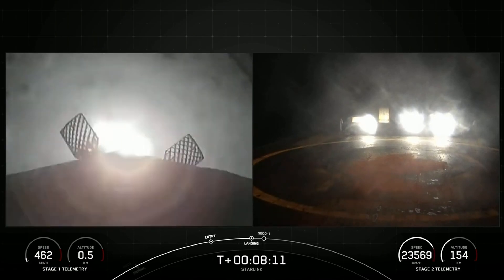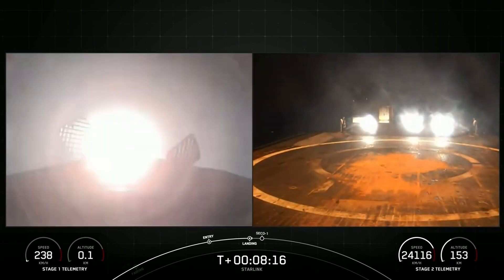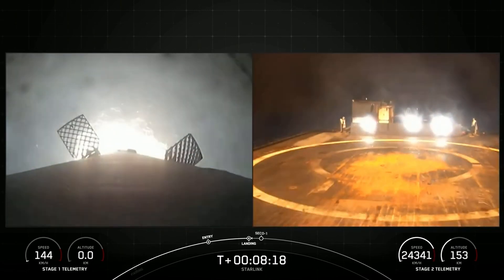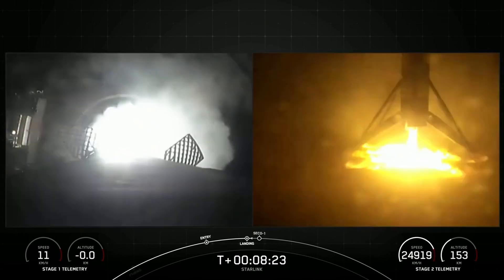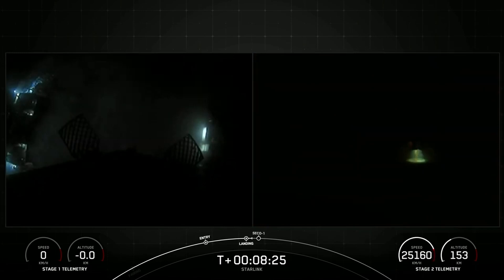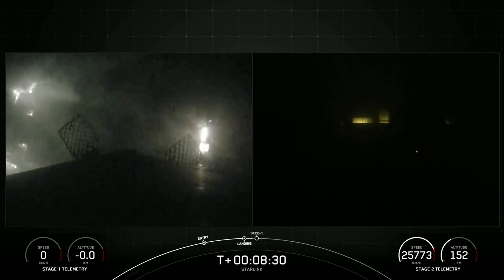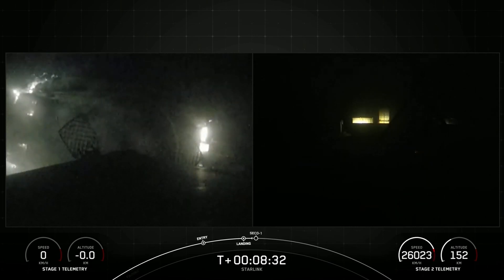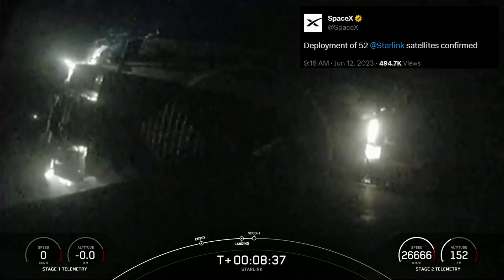As the second stage powered away, focus switched to the core stage making its way home. Around eight and a half minutes after liftoff, the Falcon 9 first stage returned to Earth for a pinpoint ninth landing on the SpaceX drone ship 'Just Read the Instructions', stationed in the Atlantic Ocean some 637 kilometers downrange. The webcast ended soon after nominal orbit insertion, and successful payload deployment was later confirmed. This batch of satellites will slowly rise to 530 kilometers circular low Earth orbit.